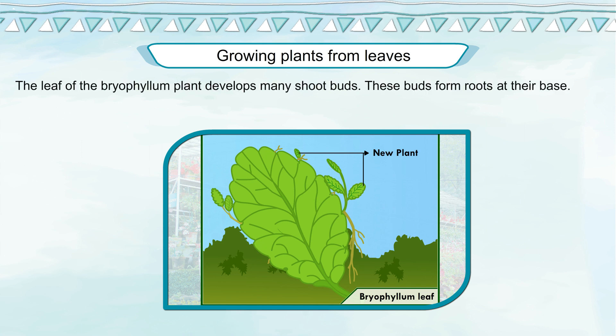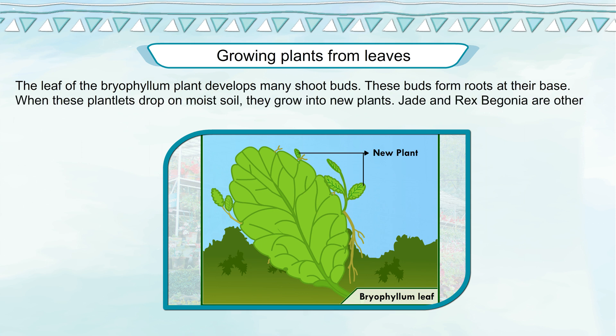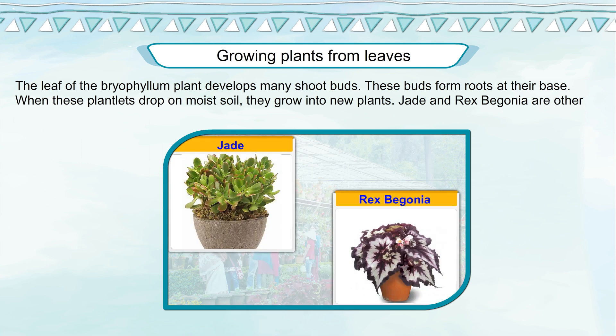Growing Plants from Leaves. The leaf of the bryophyllum plant develops tiny shoot buds. These buds form roots at their base. When these plantlets drop on moist soil, they grow into new plants. Jade and Rex begonia are other plants that can be grown from the leaves of the parent plant.